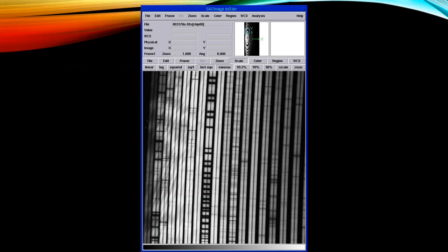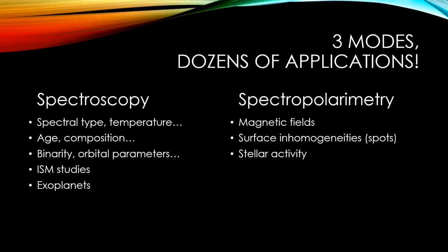With three modes, we have dozens of applications. In spectroscopy we can determine spectral type, temperatures, age, and composition. We can determine whether a star is a binary and what the orbital parameters are. We have done studies of the interstellar medium and a little bit of exoplanet studies. In spectropolarimetry, the emphasis is on magnetic fields — detecting them, measuring their strength, or how they vary over time. We can also study spots — dark or bright — at the surface of stars, and stellar activity like flares.